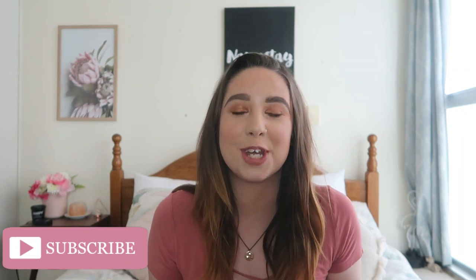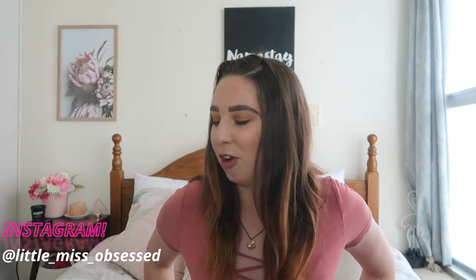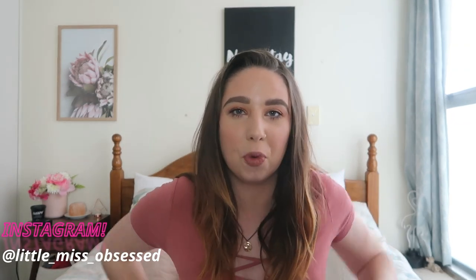Hi guys and welcome back to my channel. As you can see by the title of this video, this is another collective clothing haul. I wasn't planning on filming another one of these for the winter time, but I've bought a lot of clothes recently and they kind of just piled up, so I definitely have enough for a haul. I haven't bought shoes since like the summertime so I kind of went a bit ham, and I thought I would film another haul for you guys.